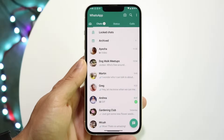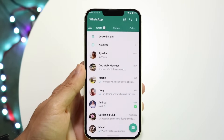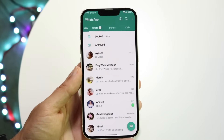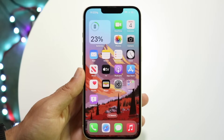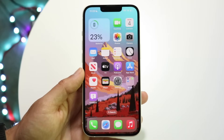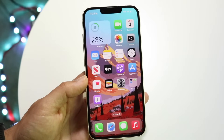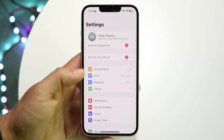You might be in a situation where your WhatsApp messages are just not sending — maybe photos or whatever you're trying to send just won't go through. The first thing I'd recommend is always make sure you have a good internet connection on your device, whether that's a Wi-Fi connection or a data connection. If you don't have a good connection, that's basically going to be the main problem.